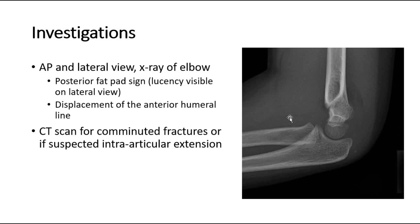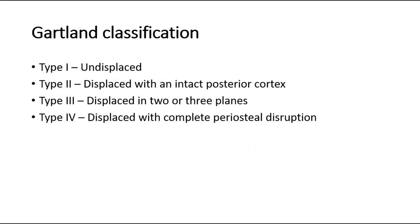This is a plain film radiograph of a supracondylar fracture in lateral view. The Gartland classification system of supracondylar fractures is a system commonly used in clinical practice, also aiding in management planning.